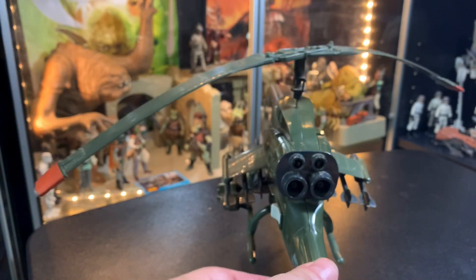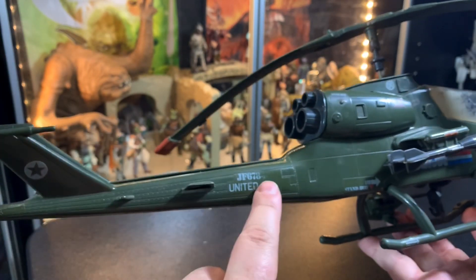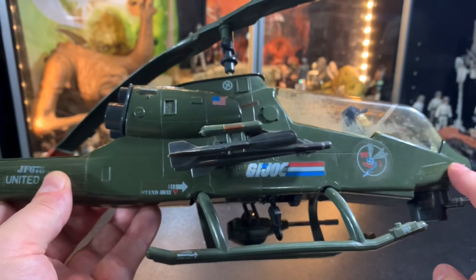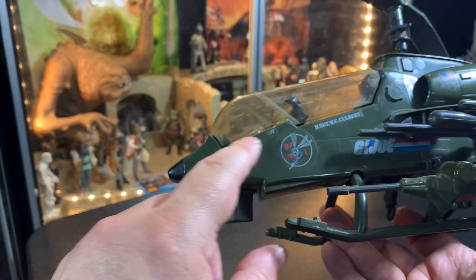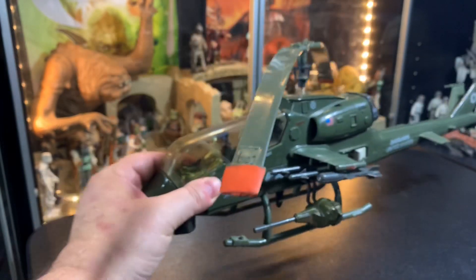This was just awesome. This was the most played-with toy that I had as a kid, and I am ecstatic to have this back in my collection. You guys don't even know how excited I am — this is like awesome. I can't believe it. This is so cool.